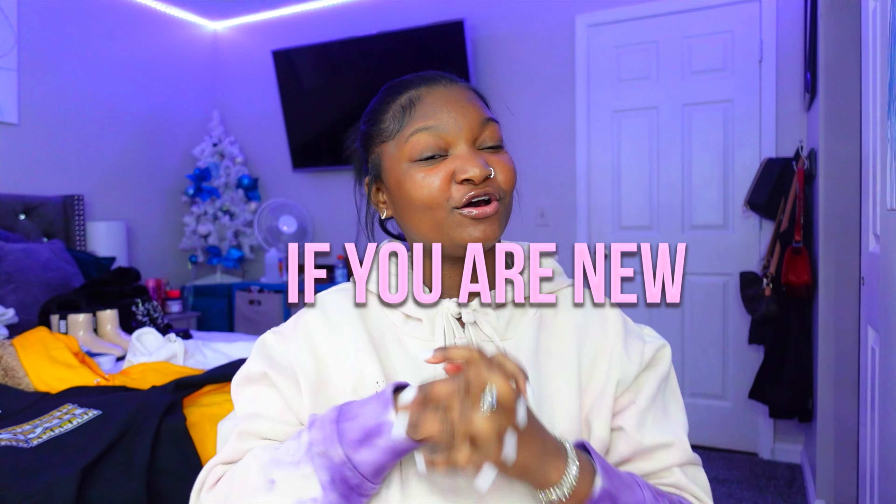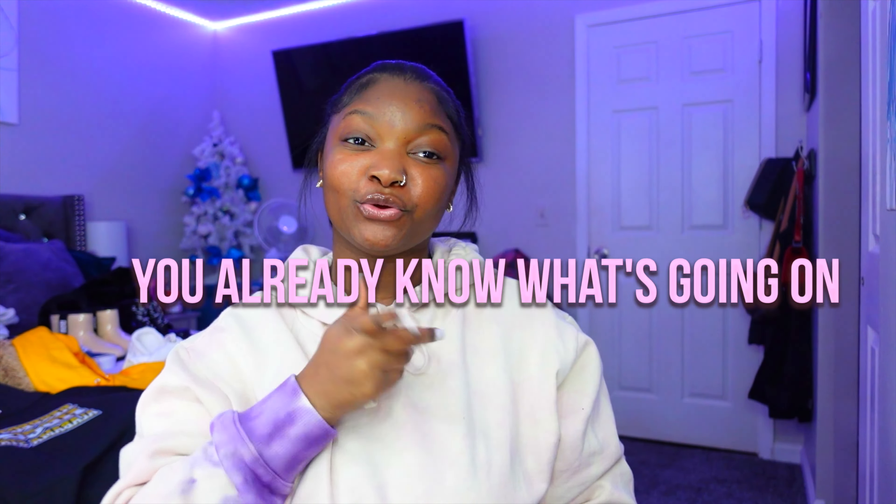Welcome back to my YouTube channel. If you are new, hey! And if you are not, you already know what's going on. I'm Chanel, number one, obviously.